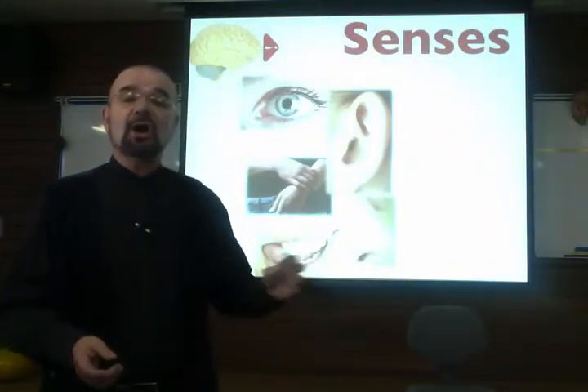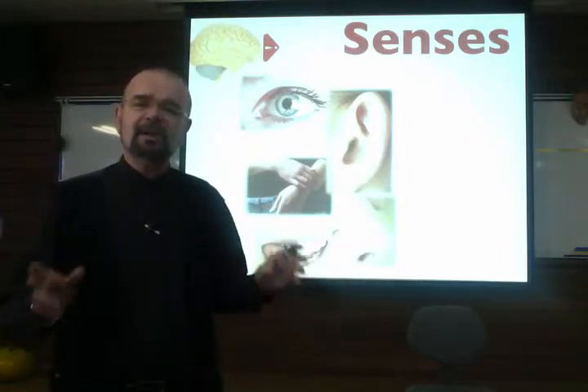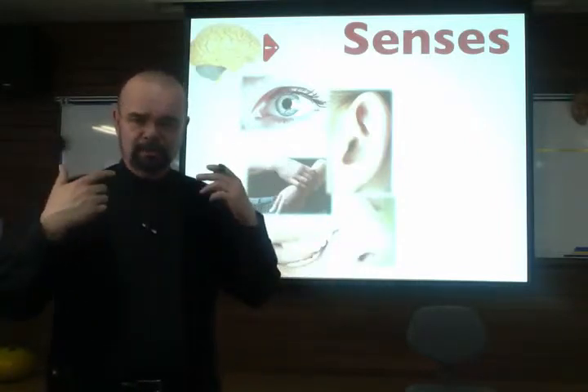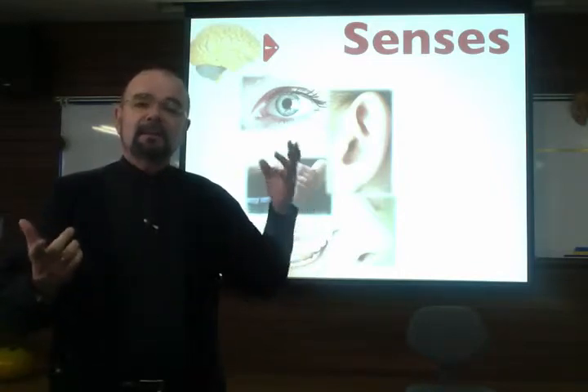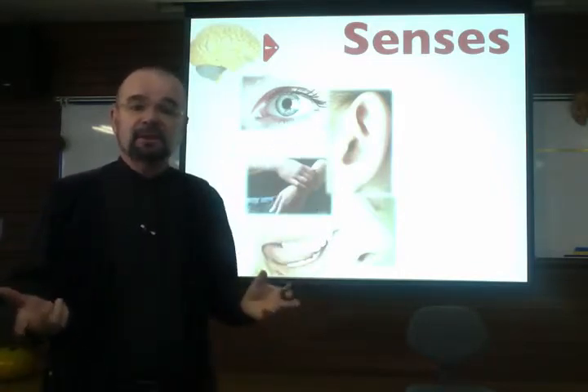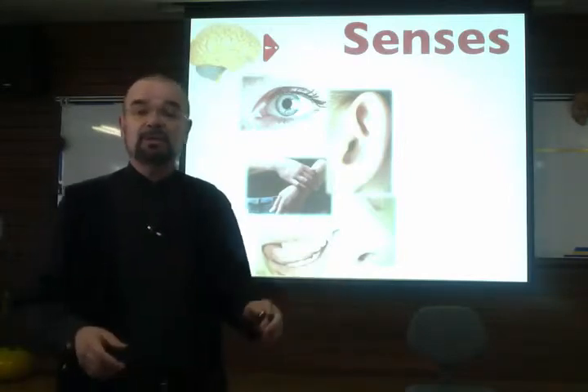Teach across the senses. We need input in all of the senses. We need to pay particular attention to visual input — what we're showing our students. There are more neurons connected to vision than any other sense, and we need to pay attention to that.